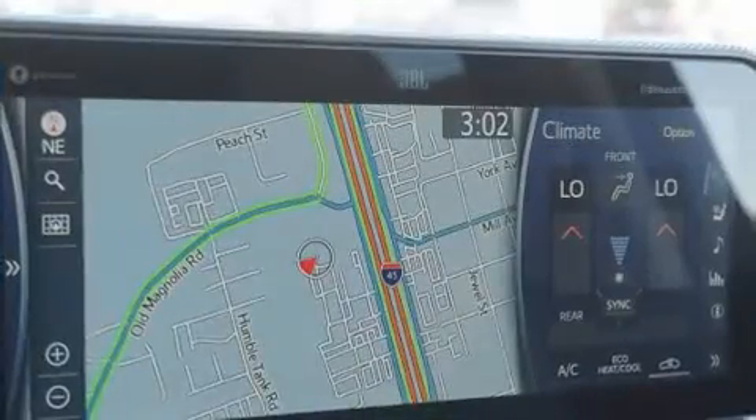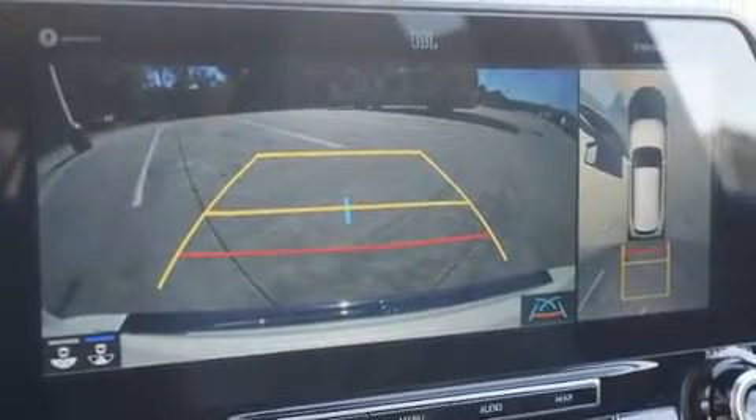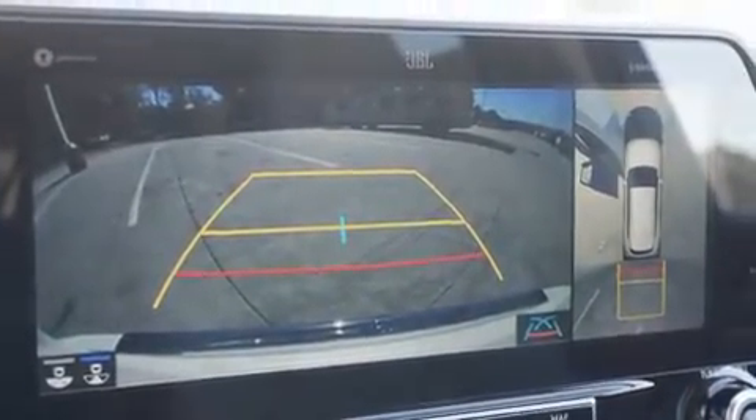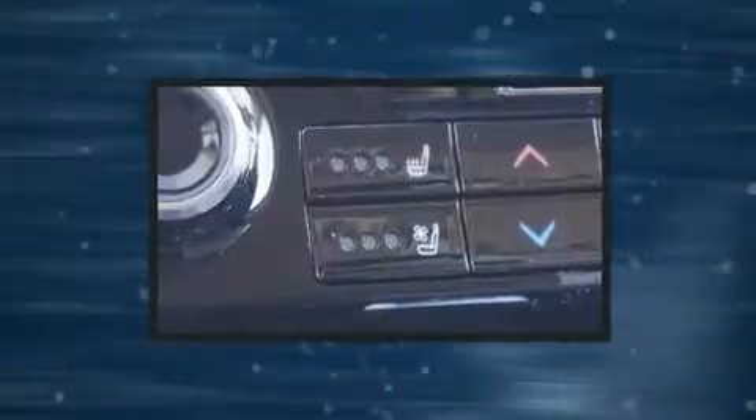Top features include front dual-zone air conditioning, a rear window wiper, one-touch window functionality, a power seat, heated and ventilated seats, front fog lights, power moonroof, and cruise control.